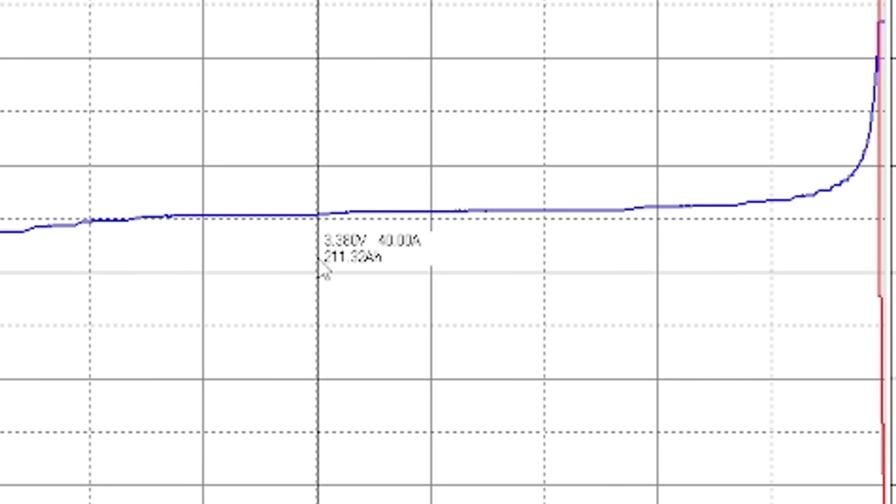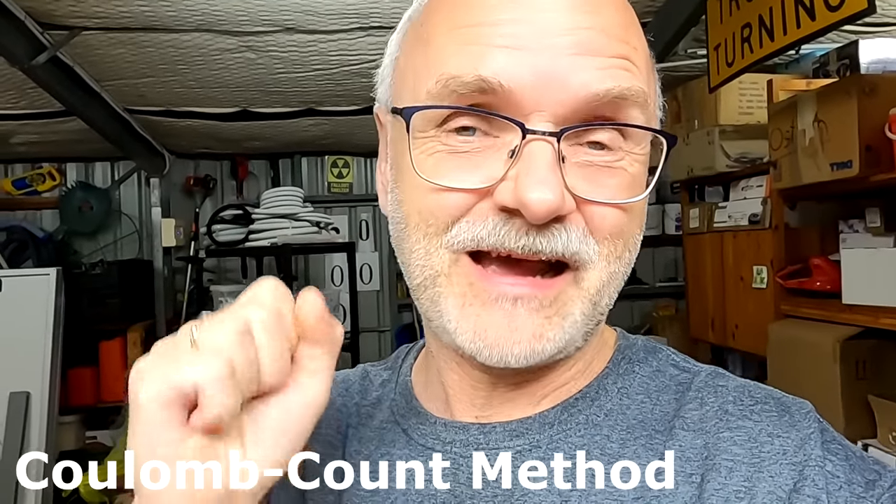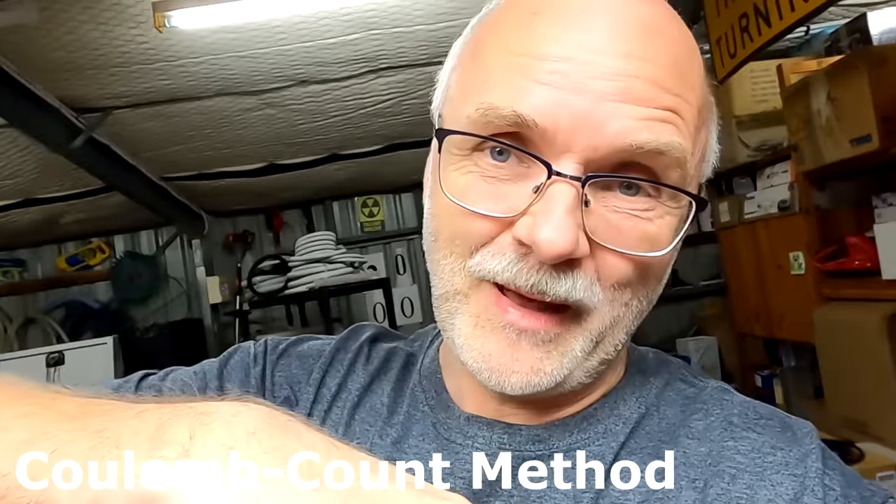There is no defined voltage for 80 percent — there is nothing we can program our solar charge controllers with to stop at 80 percent. The only real method to find 80 percent in lithium iron phosphate batteries would be to use the coulomb count method and count the ampere hours going in and out of your battery. You fully charge the battery, set your Smart Shunt to 100 percent state of charge, count the ampere hours all the way down to say 30–40 percent, then recharge the battery until the Smart Shunt says we are at 80 percent state of charge, and then stop charging.